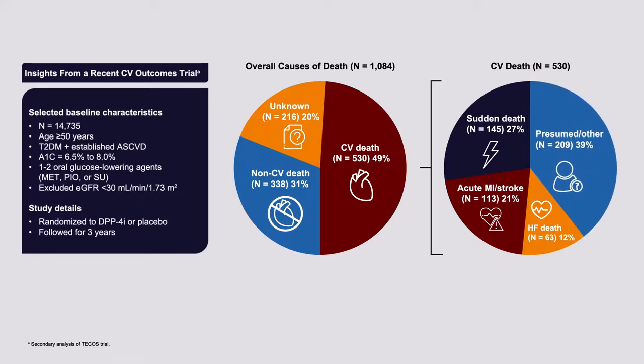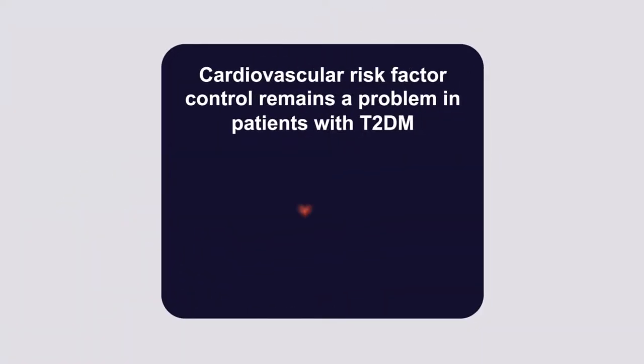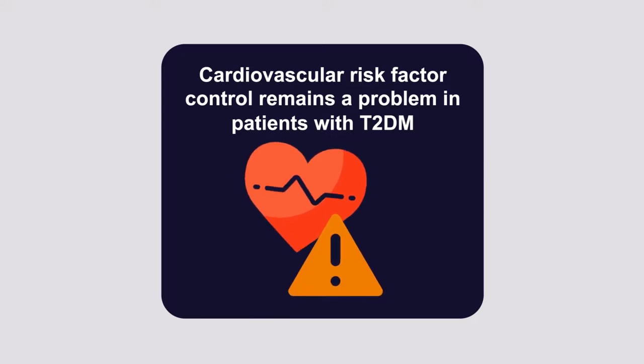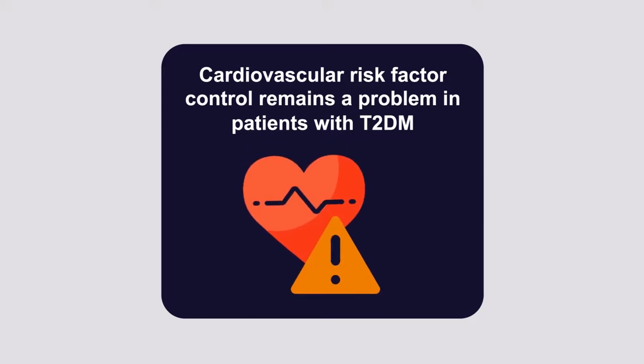Cardiovascular death is presumed to have occurred when there is no other identified cause — for example, a patient found dead at home or at work with no known other cause is identified as presumed cardiovascular death. Despite knowledge about the importance of cardiovascular disease to morbidity and mortality in type 2 diabetes, cardiovascular risk factor control remains problematic.